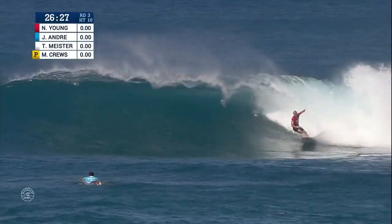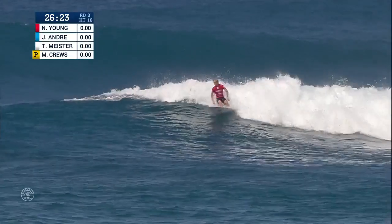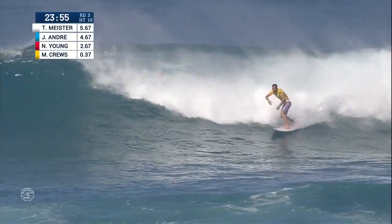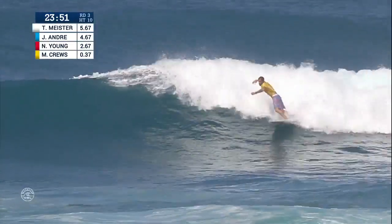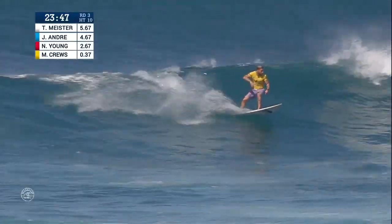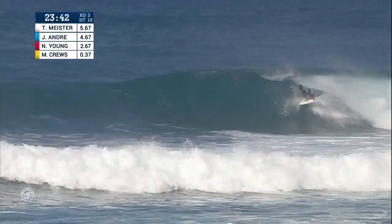Nat Young up and riding — he has a spectacular backhand. He can get it done at Pipe as well. Mitch Cruz cruising through a cutback, working up some board speed down the line, a little bit of a flat section, looking where to go. And that wave just kind of gave up on Mitch Cruz.